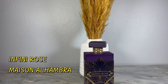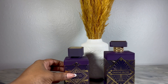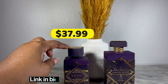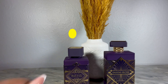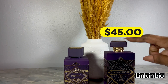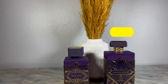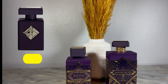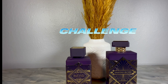Now let's talk price point. Affinity Rose I found as low as $37, so it's super affordable. Amethyst I found as low as $45. Either way, that pricing is so much cheaper than getting Atomic Rose.